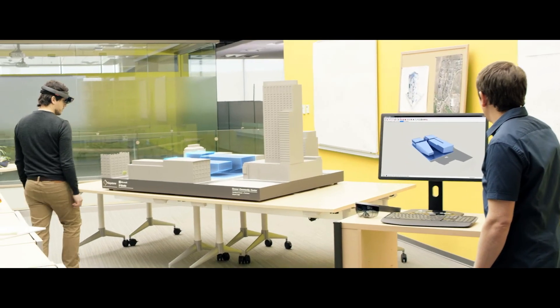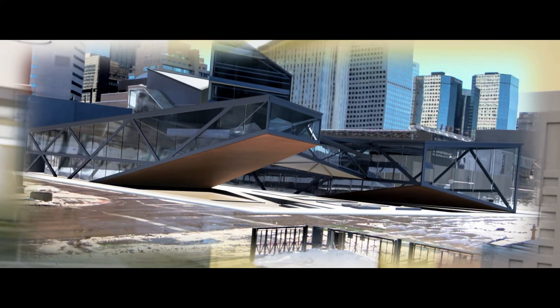HoloLens is about bringing your design into life. It will change the way architects work today.